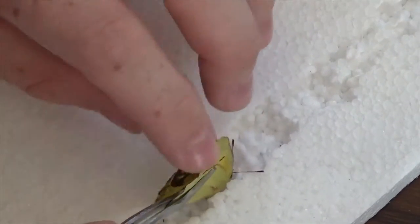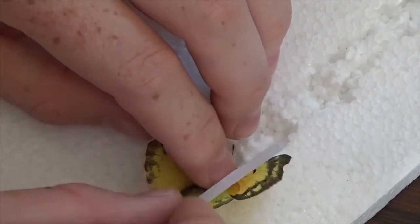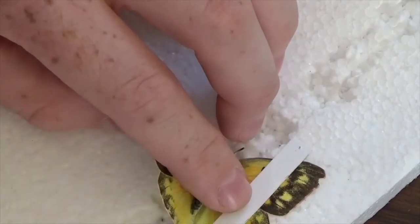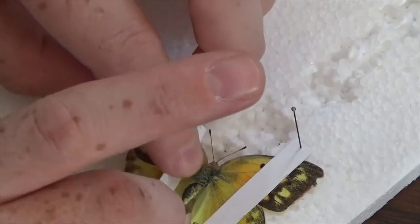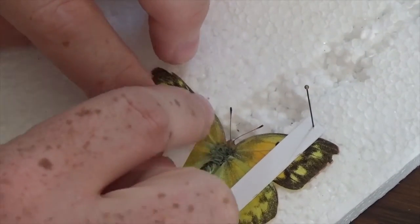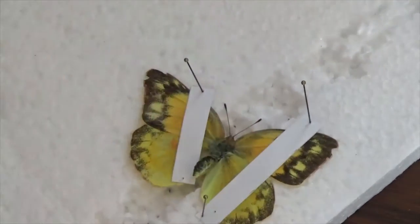Carefully, without bending or ripping the wings, open them up as much as you can. Use a strip of paper and some pins to stretch the wings out on the board, with the insect's body sitting in the well in the middle. Try not to put the pins through the wings! Leave the butterfly like that for a few hours until the wings have relaxed into position. If you need to, you can readjust the wings and pin them farther open. Once the wings are spread open, pin the butterfly and the labels like normal.